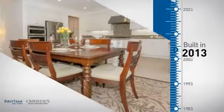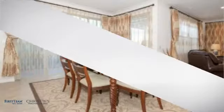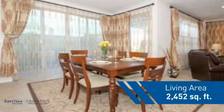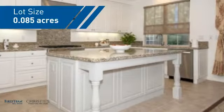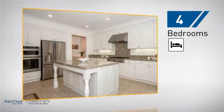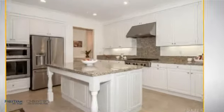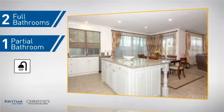This property was built in 2013 and features over 2,400 square feet of space, giving you a spacious layout to play host or kick back and relax after a long day. Inside you'll find four bedrooms so everyone has a private space to come home to, as well as two full bathrooms and one partial bathroom.